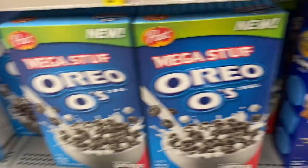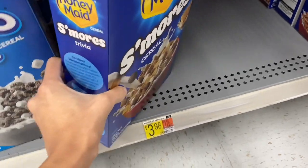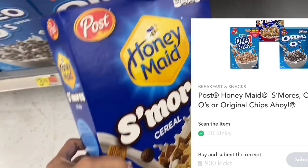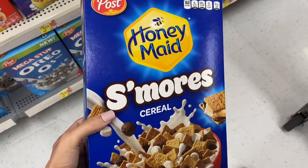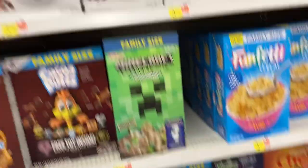Next, you can pick up one of these Post cereals — I'm going to grab the S'mores one again. It is $3.98 here in the store, but Ibotta is giving us back $0.50, and Shopkick is actually giving back 900 kicks, which is $3.60. So you'll pay the $3.98 in the store, but after both rebates this is going to be completely free and a $0.12 moneymaker — definitely a really hot deal.